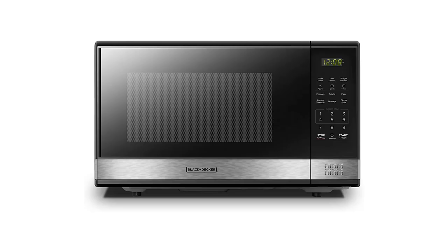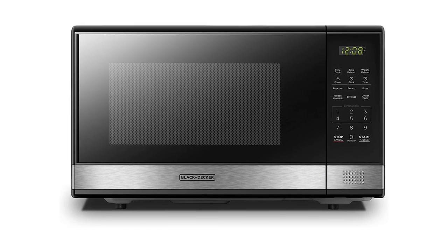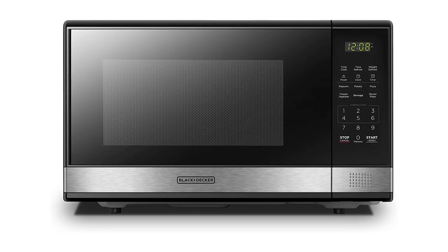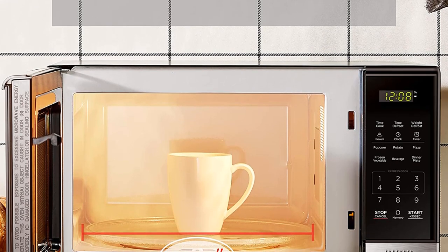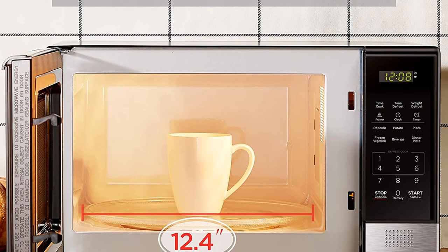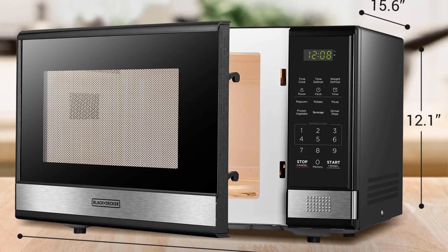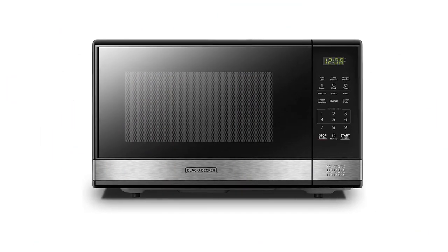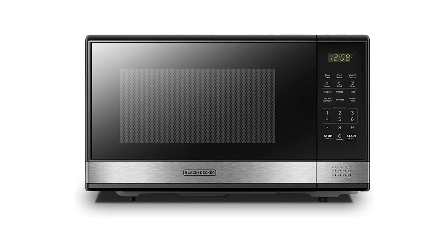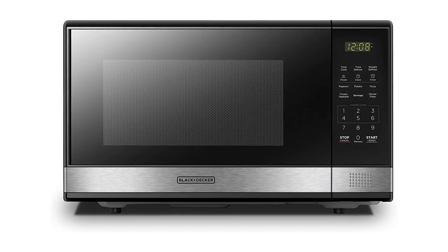Whether you're heating up leftovers or cooking an entire meal, the Black+Decker EM031MB11 will make it a breeze. Pros: push-button door for easy use, child safety lock, high wattage of 1000 watts, 1.1 cubic foot capacity, stylish black and stainless steel design. Cons: limited preset cooking functions, no advanced features such as sensors or pre-programmed recipes.